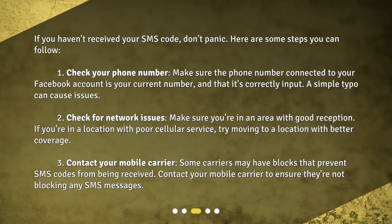Step 2: Check for network issues. Make sure you're in an area with good reception. If you're in a location with poor cellular service, try moving to a location with better coverage. Step 3: Contact your mobile carrier. Some carriers may have blocks that prevent SMS codes from being received. Contact your mobile carrier to ensure they're not blocking any SMS messages.